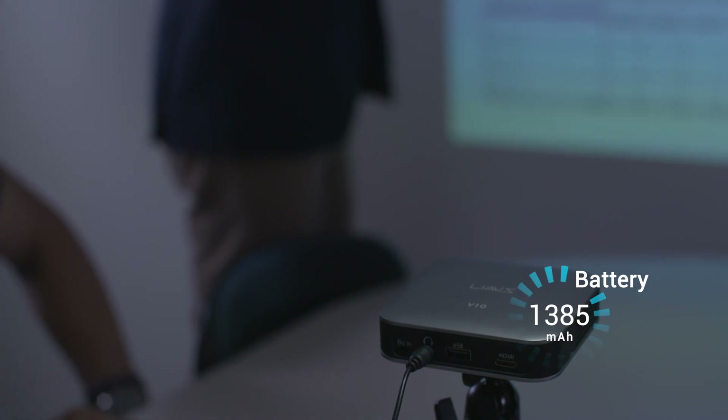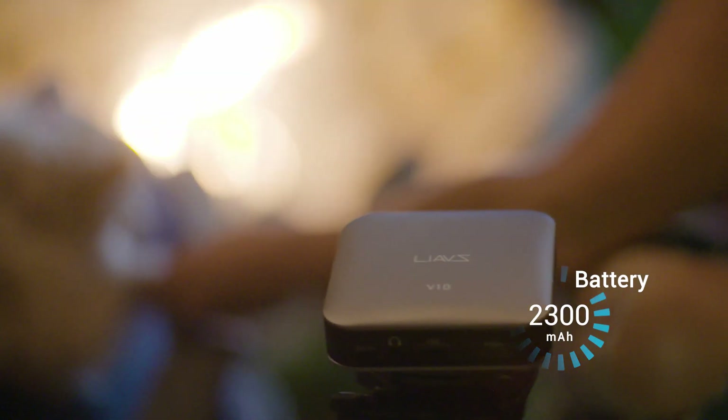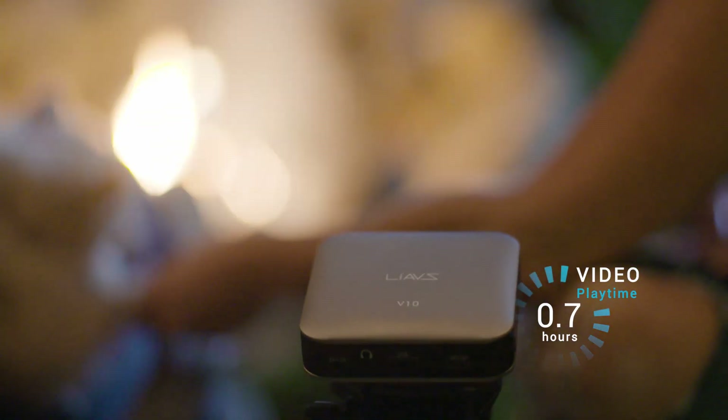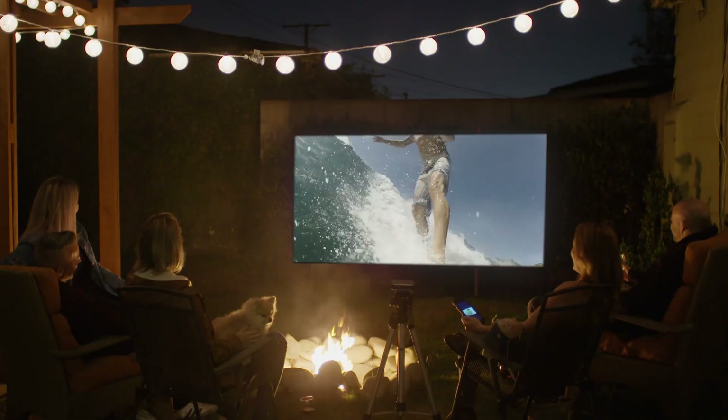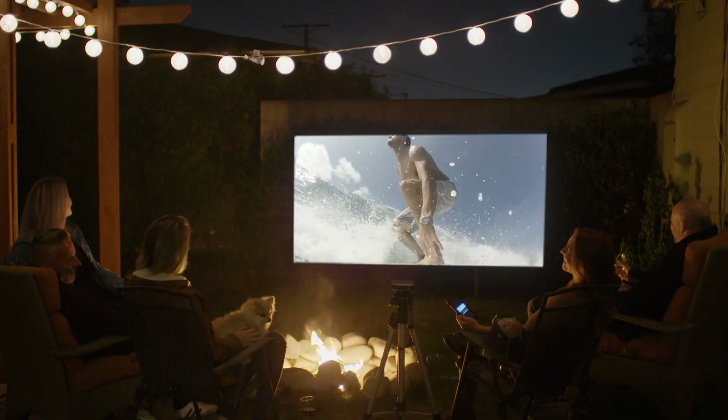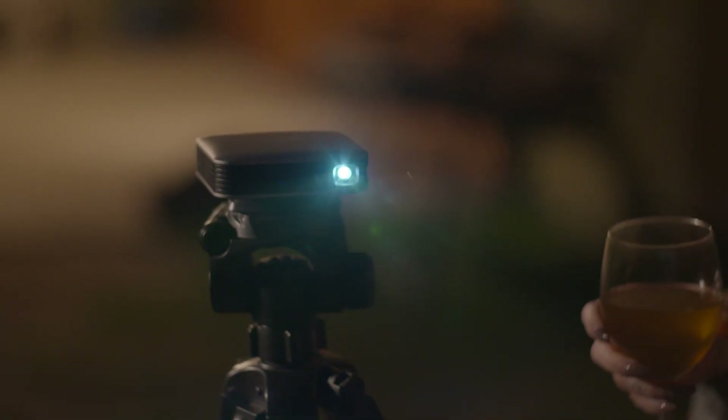Powered by the most advanced battery technology, Air delivers two and a half hours of continuous video on a single charge — enough for a full-length movie. Plug in your favorite speaker and you've got a mobile movie theater to share your movies and TV shows with your friends wherever you want.